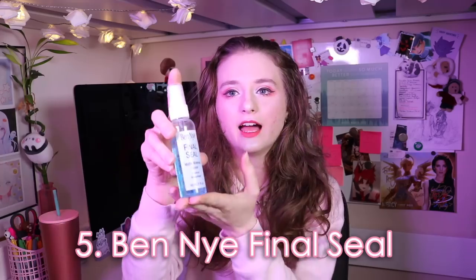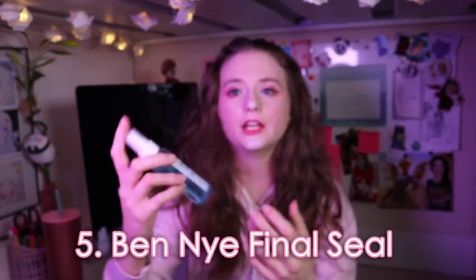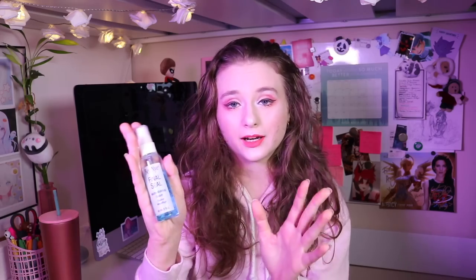I promise I'm not sponsored by Ben Nye, I just really love their products! Next is the Ben Nye Final Seal setting spray — this is what I use to seal all of my makeup, whether it's body paint or regular makeup. It's very important to seal your makeup so it has a longer lifespan, and especially with body paint you don't want it rubbing off. It is mint flavored, so when you spray it it's a minty fresh scent. My favorite sealing spray — strongly recommend.